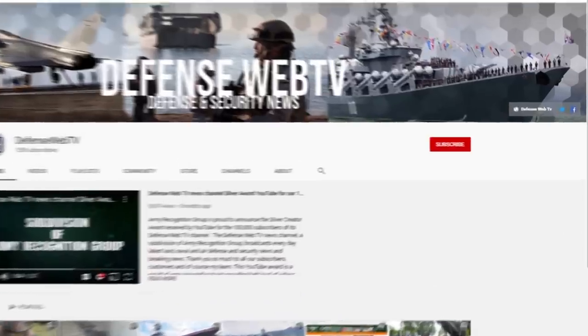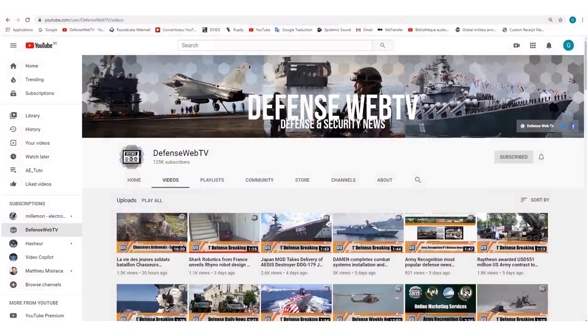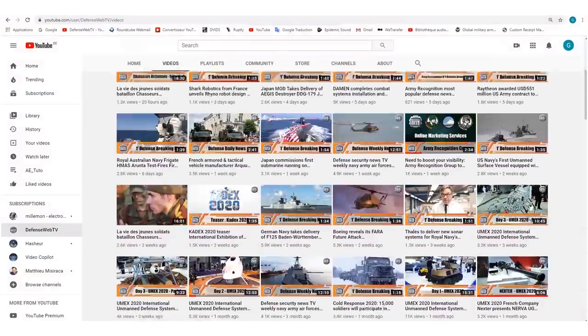Keep in mind that Defense Web TV has more than 1,400 videos on its YouTube channel, so please don't forget to subscribe and hit the bell to be informed of the latest defense and security news.